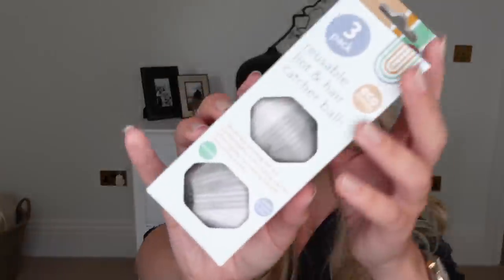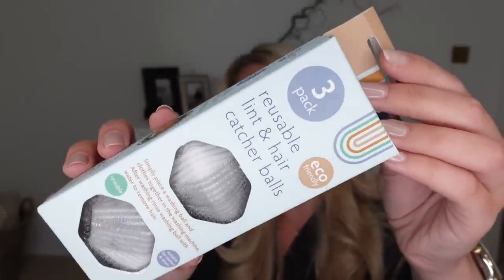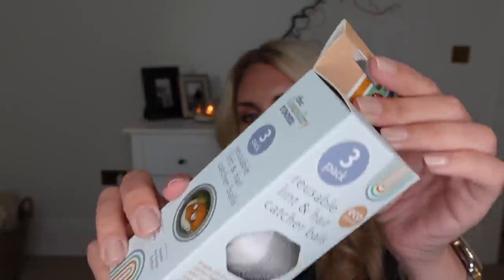Also from the laundry room section at £2, I thought these were really good — I've never used anything like these before but I'm hoping they'll work and I'll feed back and let you know. They are reusable lint and hair catcher balls. You pop these in your washing machine with your wash, and after washing you rinse the balls with water to remove the hair. Essentially they gather all the hair and lint from your wash.